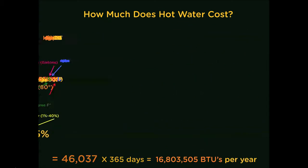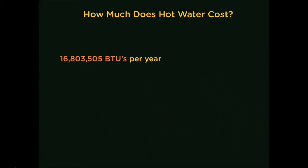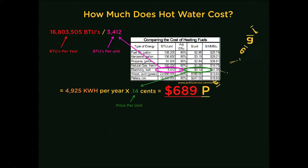At this point I am probably talking to myself, but now it is time to convert energy into cost. For this example, let's use the most common energy source: electricity. Take your annual BTU production, divide it by your BTUs per unit — found on this chart — and multiply that by the cost per unit. A total cost of $689 to heat your water for one year.